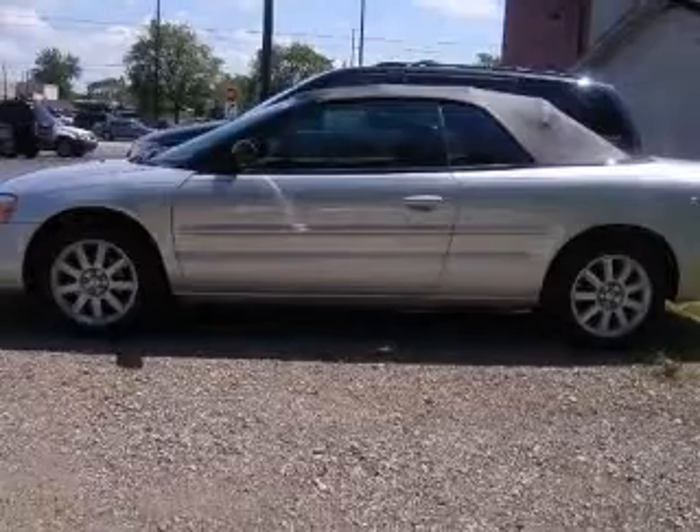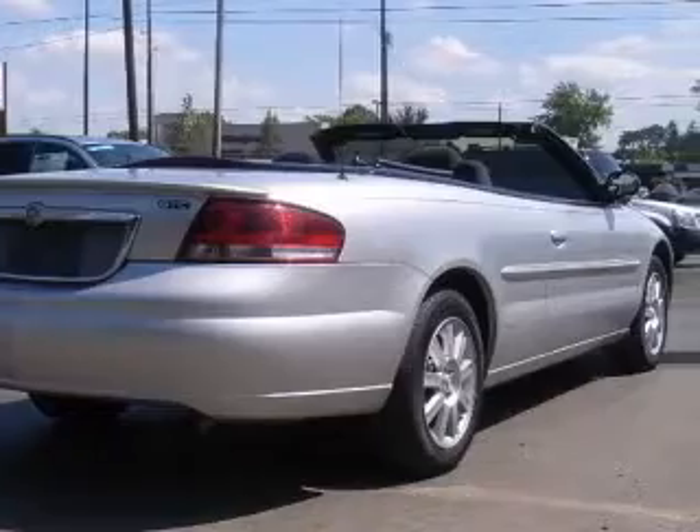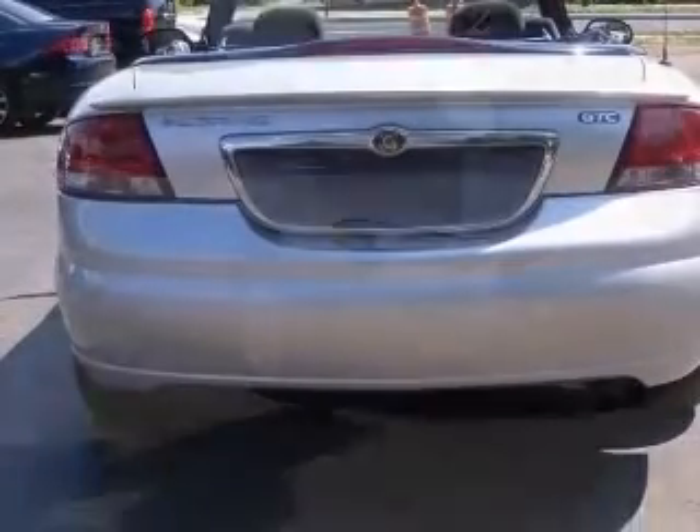Air conditioning, center console, full width locking storage, chrome grille, clock in radio, convertible roof, power convertible window, glass rear window, cruise control, front seat type bucket.